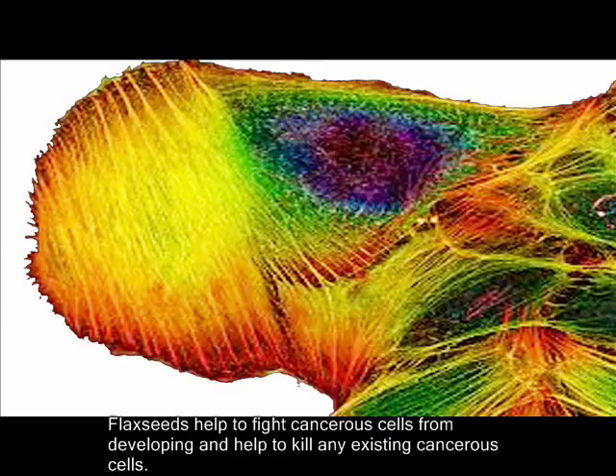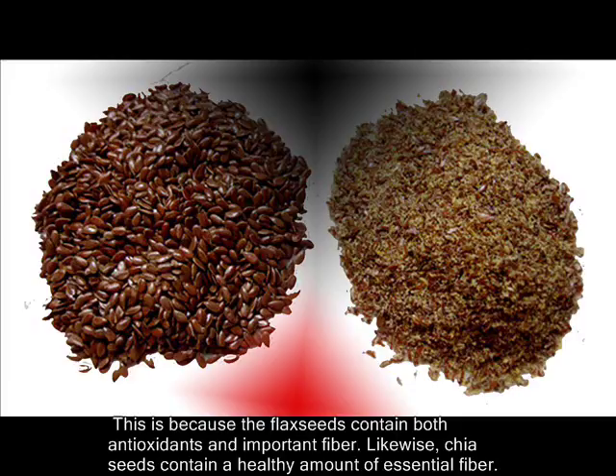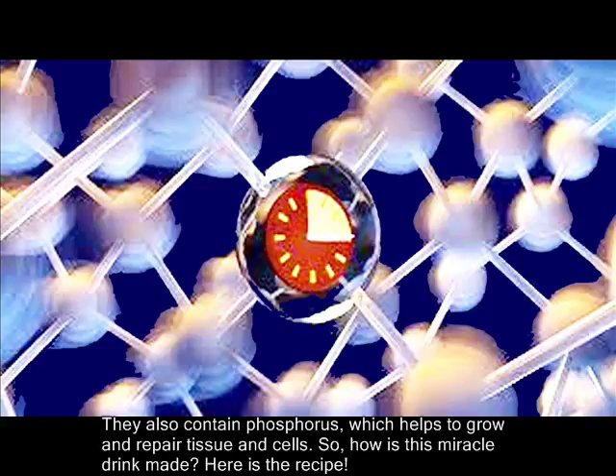Flax seeds help to fight cancerous cells from developing and help to kill any existing cancerous cells. This is because flax seeds contain both antioxidants and important fiber. Likewise, chia seeds contain a healthy amount of essential fiber. They also contain phosphorus, which helps to grow and repair tissue in cells.